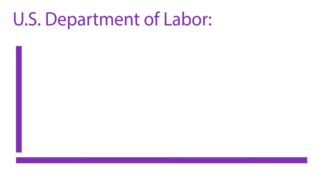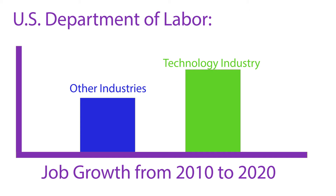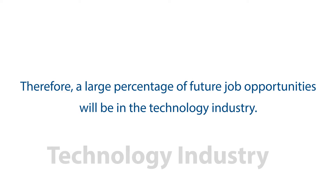According to the U.S. Department of Labor, from 2010 to 2020, the technology industry will grow at twice the speed of all other industries based on a national average. Therefore, a large percentage of future job opportunities will be in the technology industry.